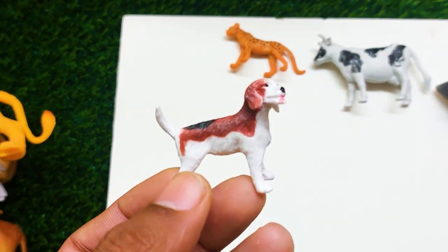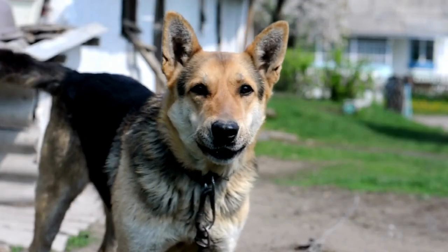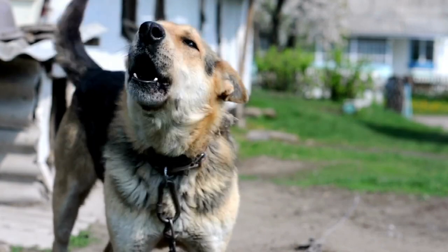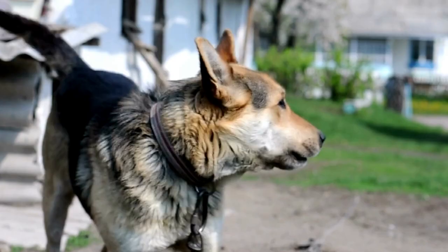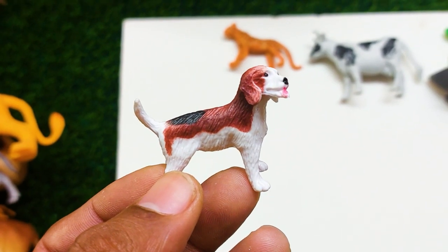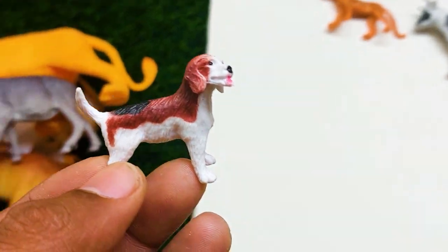There is another one — what is this guys? This is a dog. It's so nice and beautiful dog here. I'm collecting this dog also outside here.